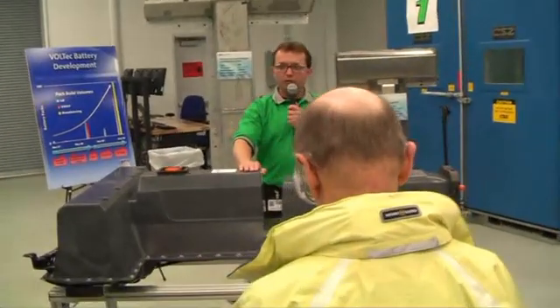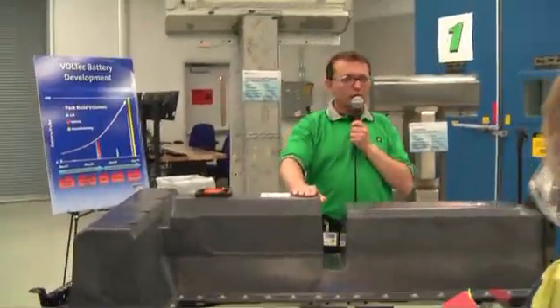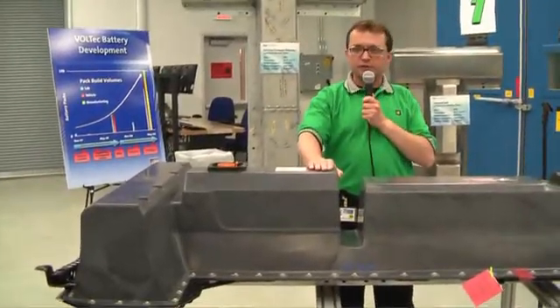It was designed and engineered by our engineering teams both here in Michigan, in Honeoye Falls, New York, and Meissenheim, Germany.